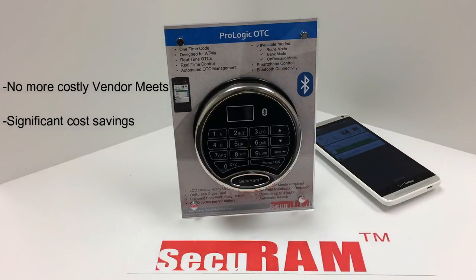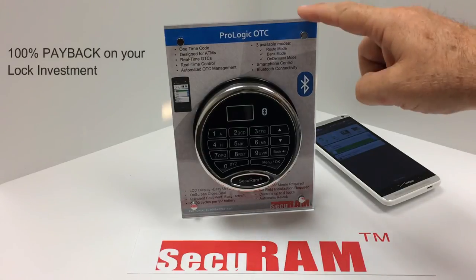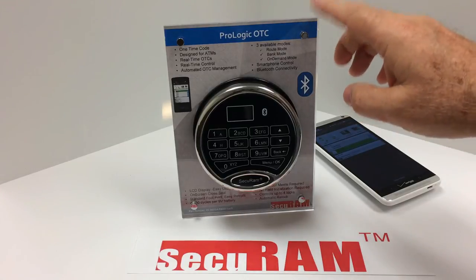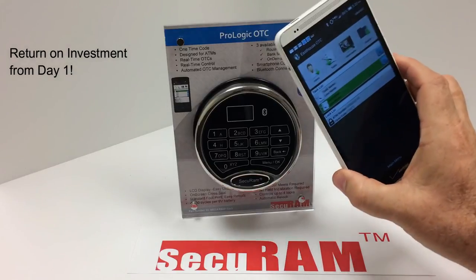This is a huge cost savings. In fact, the first time you no longer have to send parties to the safe to remove or enroll themselves, you'll get an instant 100% payback of the product cost. The payback comes not only from eliminating vendor meets to change subcontracted service companies, but the very first day you deploy this lock, you'll get up to 100% payback by not having to send staff to initialize the lock — we do this function through the app.